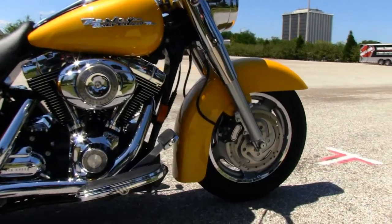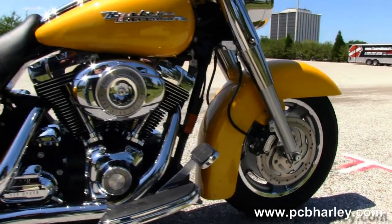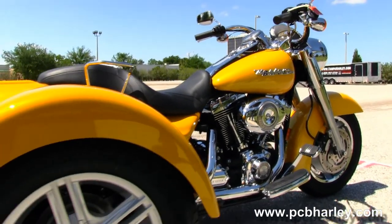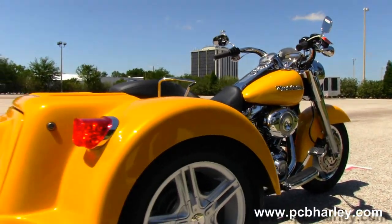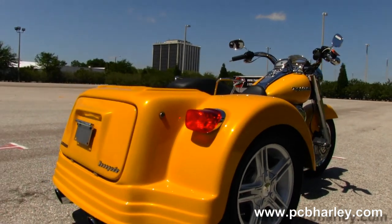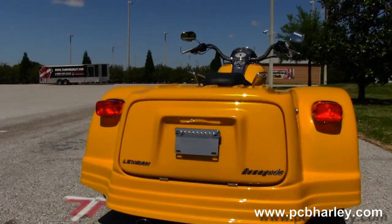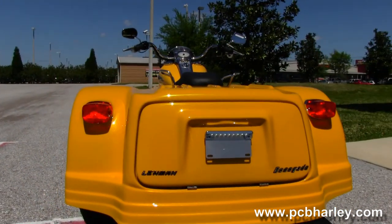This bike starts out front with the five-spoke cast aluminum wheels. Then we move back to the 96 cubic inch engine with six-speed transmission. It has the upgraded oil cooler, custom floor boards with stealth passenger pegs, and stage one fuel mapping with a set of Rush exhaust out back.